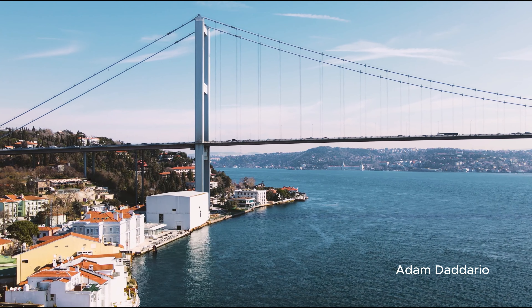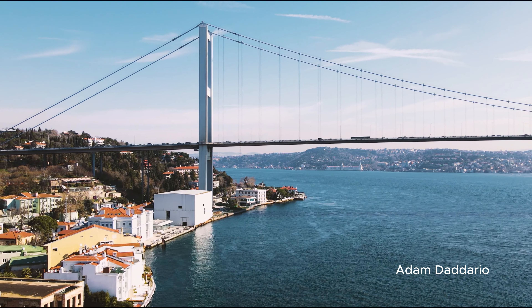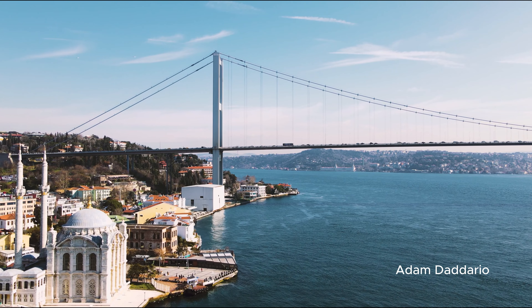Day 1: A journey through time and flavor. Our first day kicks off with a visit to the magnificent Hagia Sophia, over 1,500 years old. This stunning building embodies Istanbul's rich history. As you step inside, let the grand dome and intricate mosaics transport you back in time. Arrive early in the morning to enjoy the peaceful atmosphere before the crowds arrive.